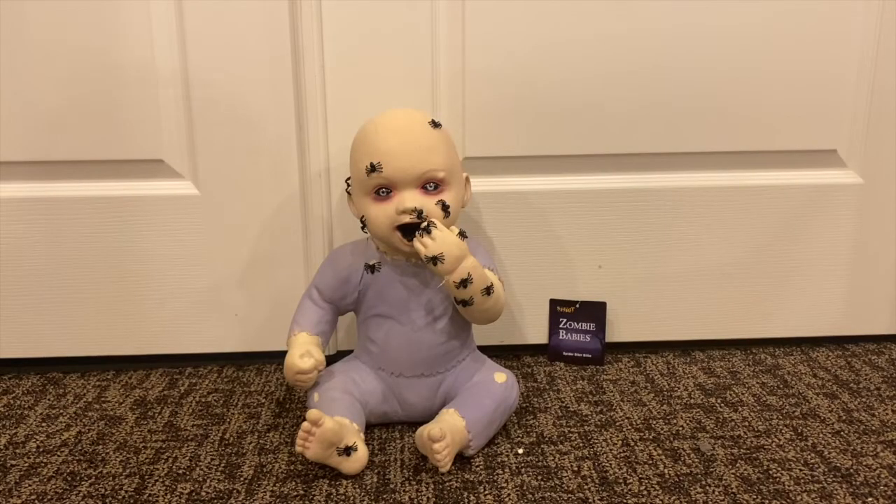Hello everyone, this is Halloween Haunter here, and today I'm doing a review on the Spider Biter Billy zombie baby. This guy was sold at Spirit Halloween in the 2019 Halloween season and did return for the 2020 Halloween season, which is when I got it and why I'm reviewing it this year.